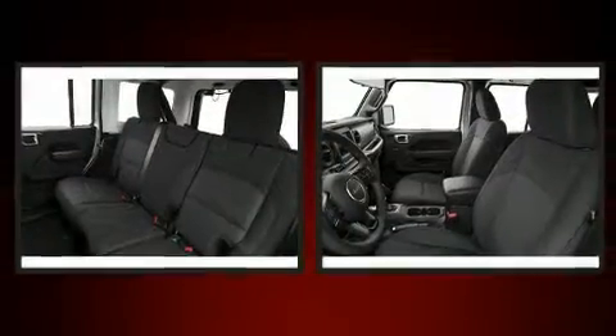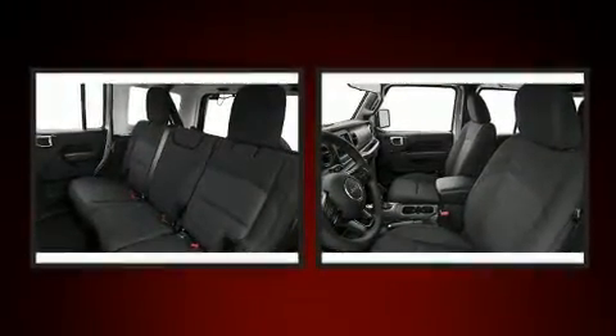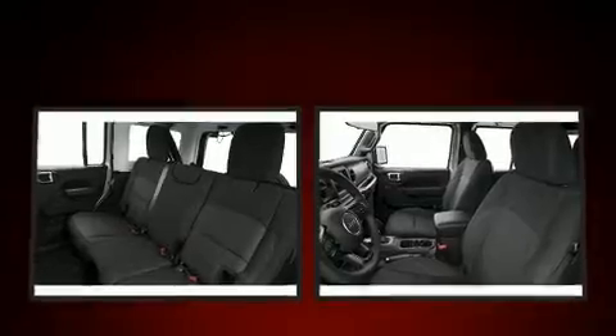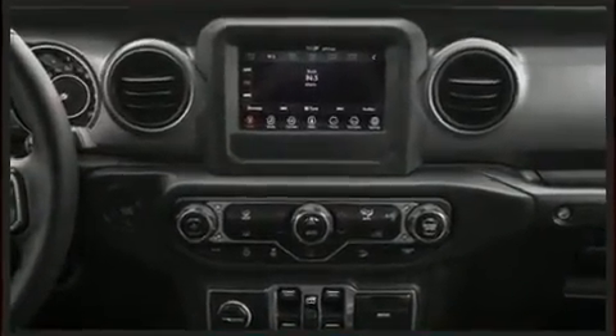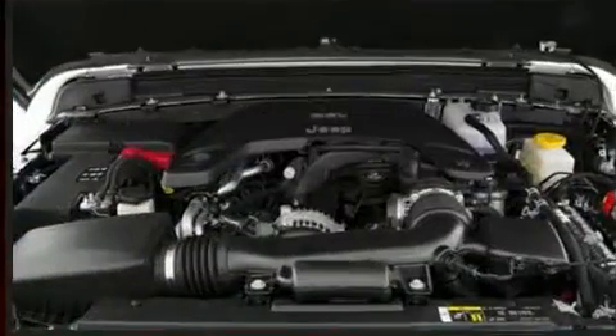Discerning drivers will appreciate the 2020 Jeep Wrangler. Under the hood you'll find a four-cylinder engine with more than 200 horsepower, providing a smooth and predictable driving experience. Four-wheel drive allows you to go places you've only imagined.